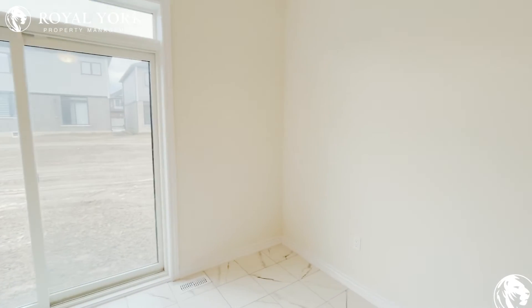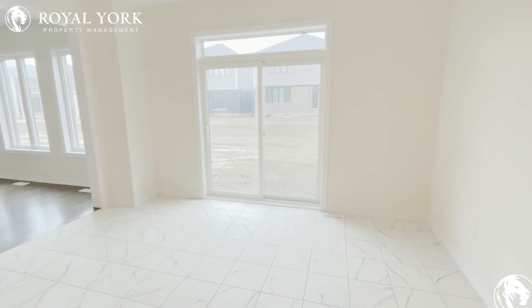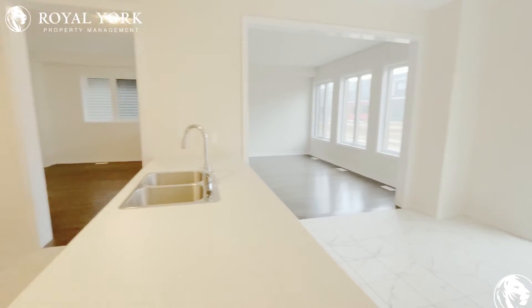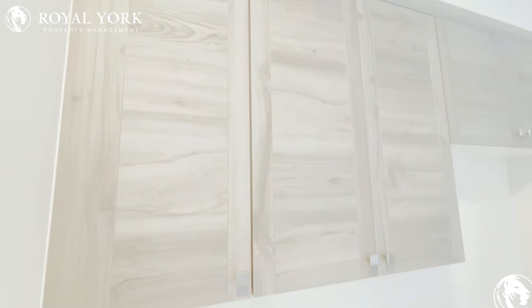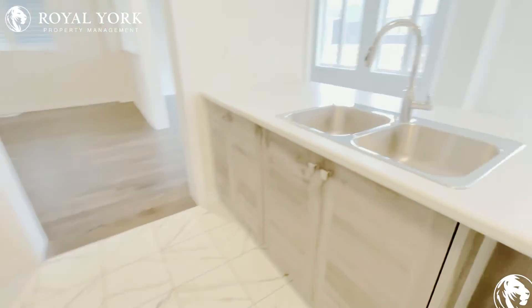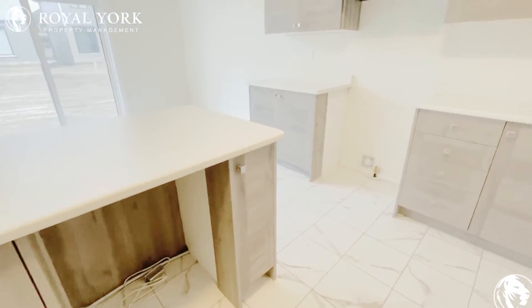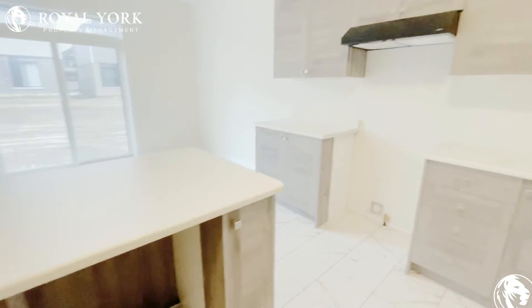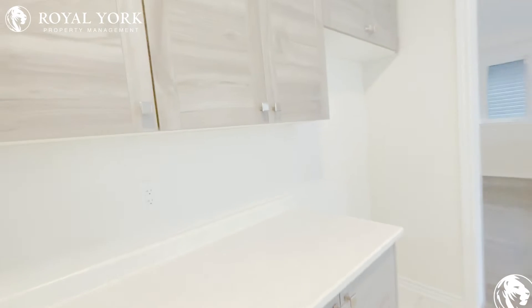Here's your eat-in kitchen area right here underneath the light. Lots of space there, and then your kitchen. You've got a really nice light beige-y wood color, lots of counter space, and a double sink. The appliances are not in yet but they will be — you're going to have the stove, a dishwasher, and the fridge.